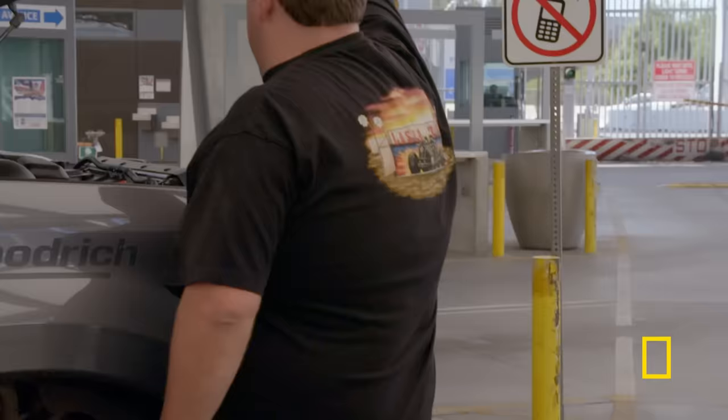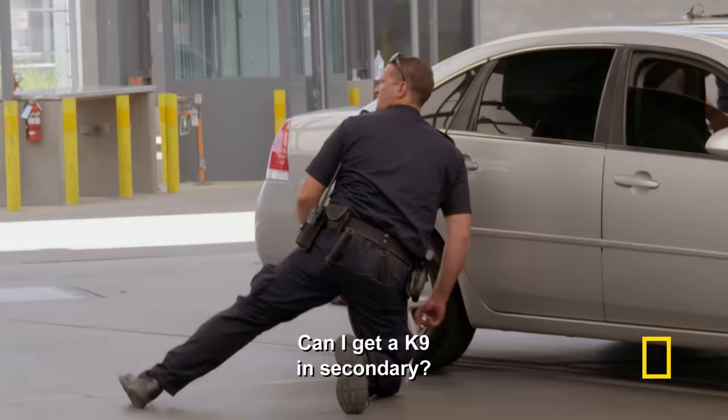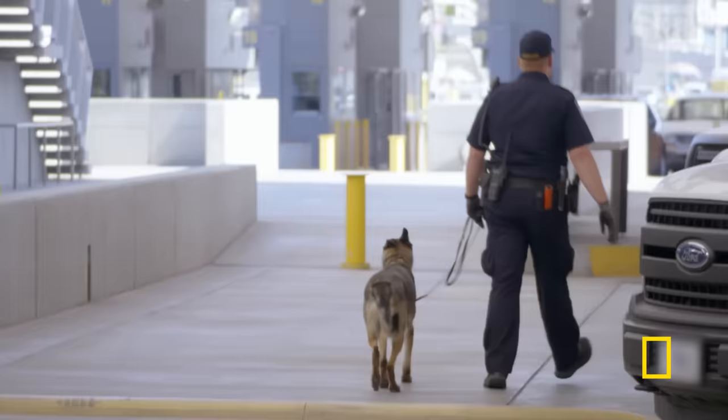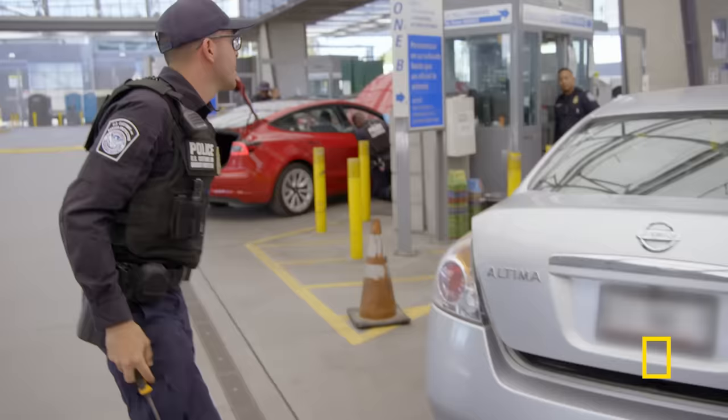All clear. You guys are good to go, thank you. It was negative, so they were released to enjoy the rest of their day. This vehicle was selected for a secondary inspection at the vehicle primary lane. We are going to do a K-9 inspection on it.